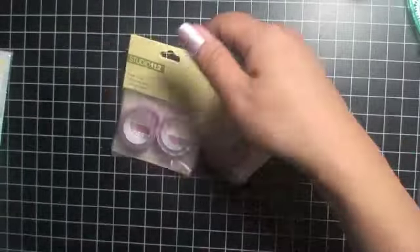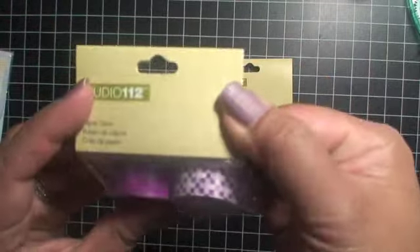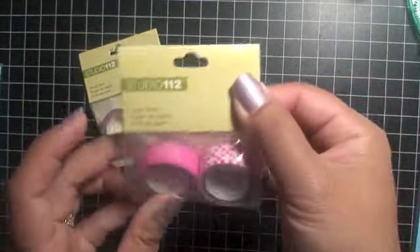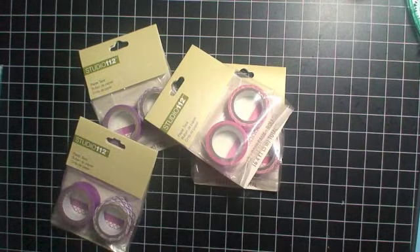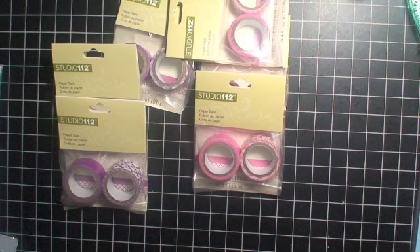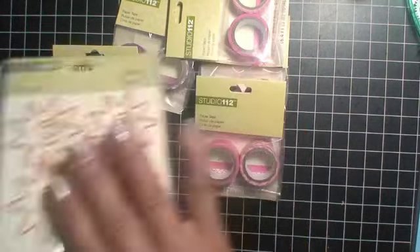Studio G has some washi tape — there's this purple one, there's a solid and then a checkerboard print, and the same with the pink. I bought three of each set: one for myself, one for my twinster, and then one to give away. And I also found another one of these paper clips which I will give away.